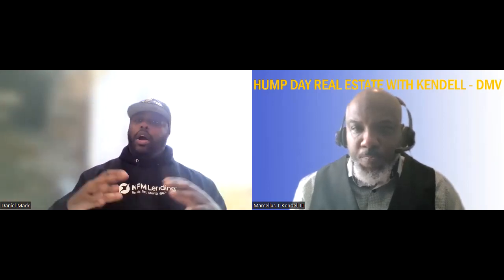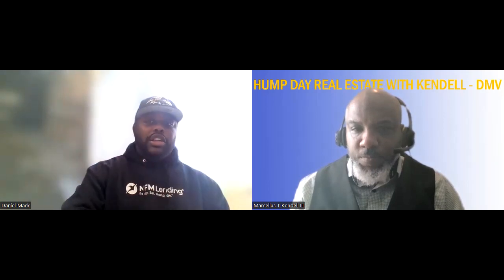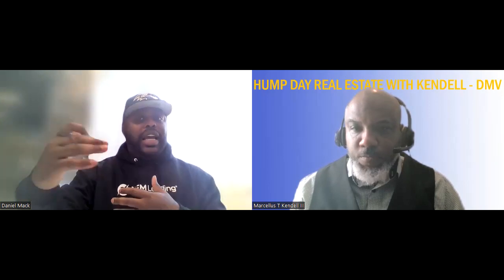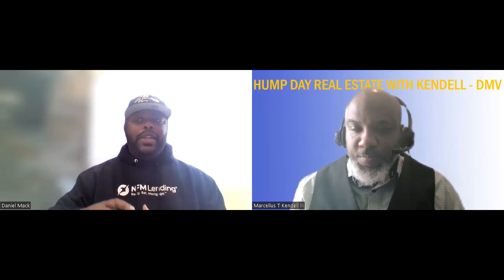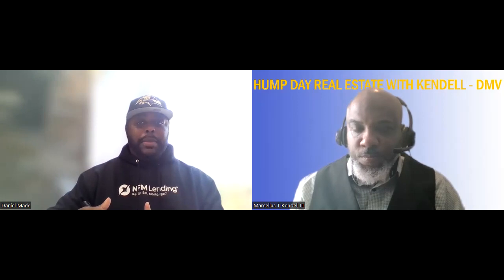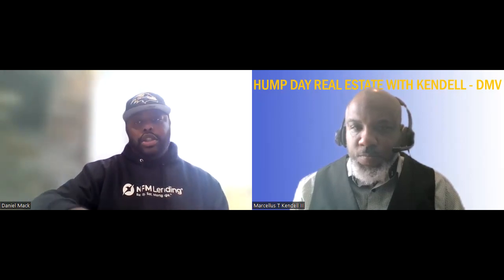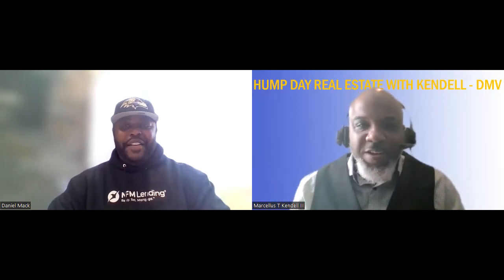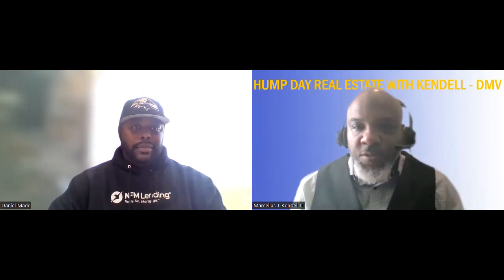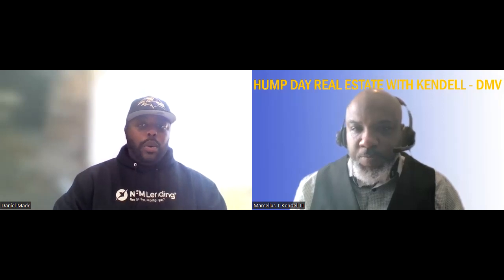We were able to stack grants and down payment assistance programs. After you pay your earnest money deposit and open escrow, all the remaining credits come into the file — down payment assistance, grant programs, everything. We even have clients with 'live near your work' programs where an employer contributes another $5,000 toward purchasing the house. That doesn't go back to you as cash — it goes to support principal reduction on your loan amount, which in turn lowers your monthly payment. So if the loan amount was $100,000 and you had $20,000 left over, it reduces your balance to $80,000.